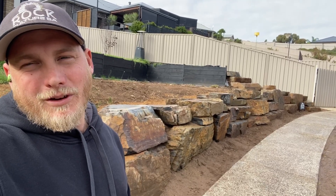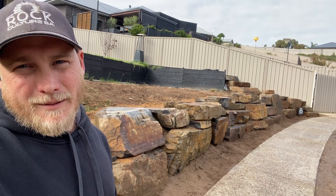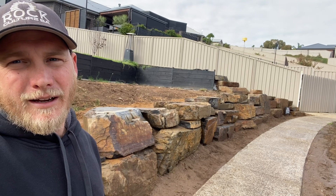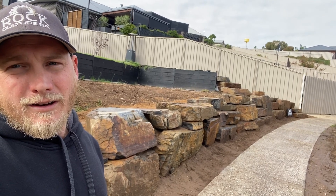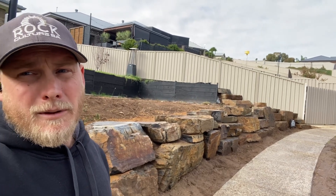Just finished up our large bluestone slab wall at Nolonga. Pretty happy to have this come out. We used about 20 tonne through here and nice easy access. Took us about three days to get this completed and all washed down. Check out how we built it.